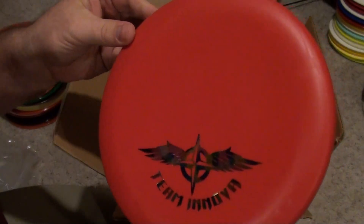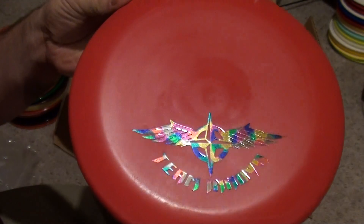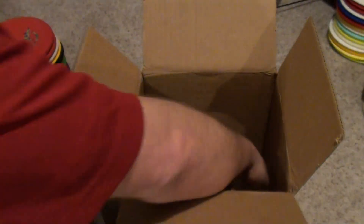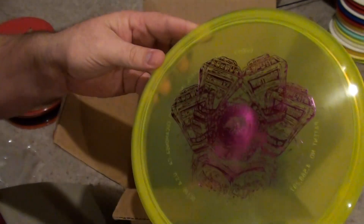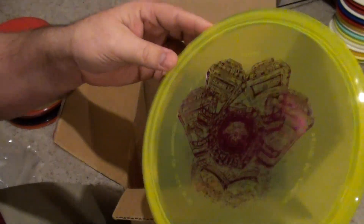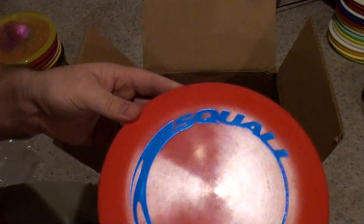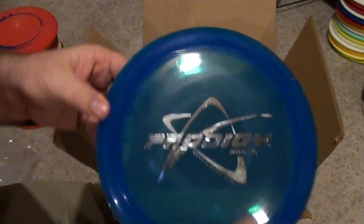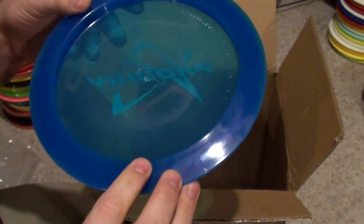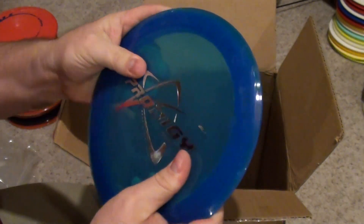Team Innova JK Pro AVR. Barry Schultz Rings Rock BSDGC. And a DGA Squall. Prodigy Proto — which one is it? D1. Still have yet to throw these, but man, that plastic's insanely grippy feeling. Feels good.